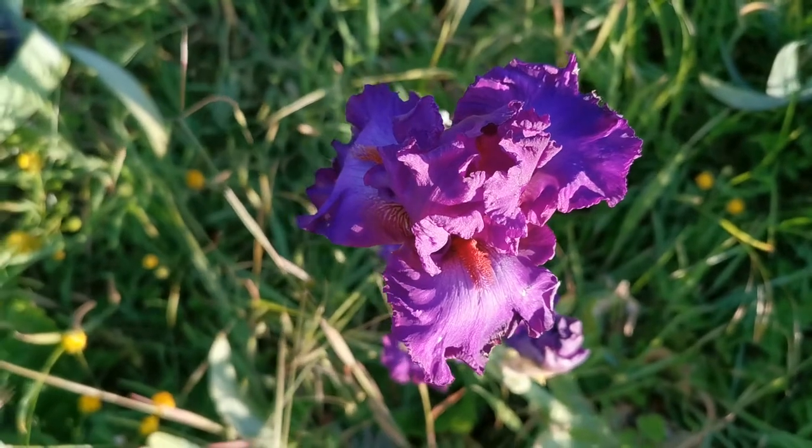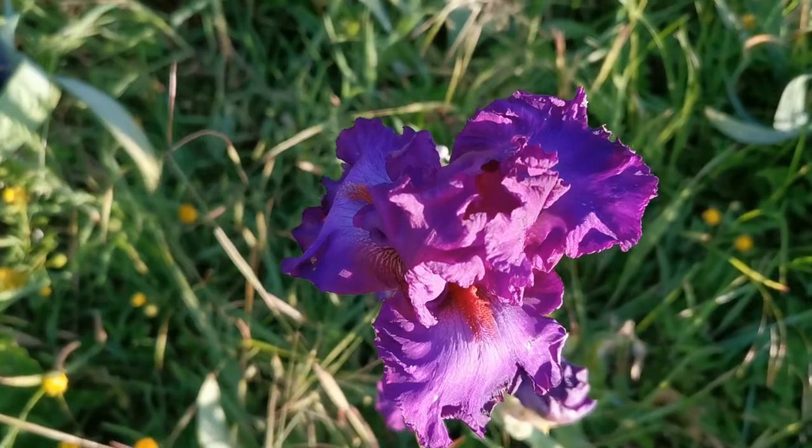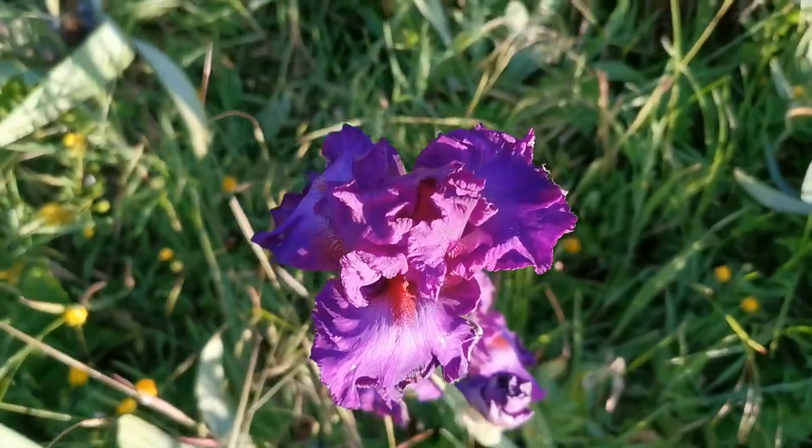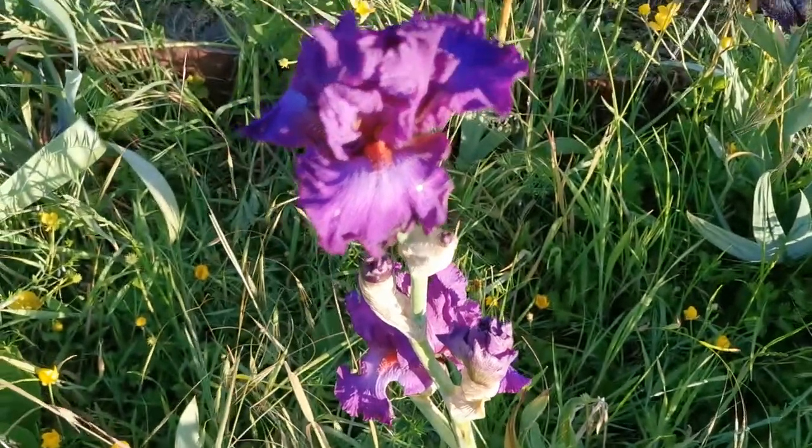The flower is a bit small, probably about 10 centimeters in diameter considering the three parts of the flower, but it is very ruffled and the color is absolutely gorgeous.